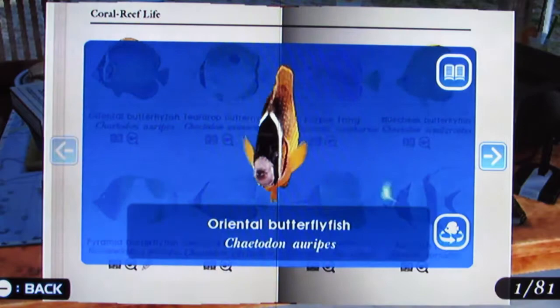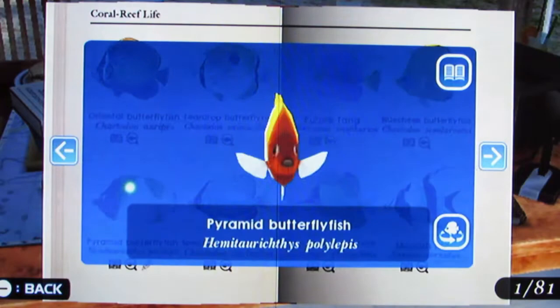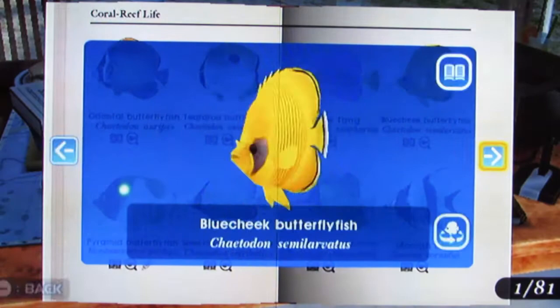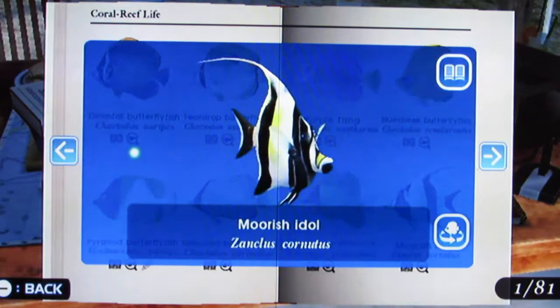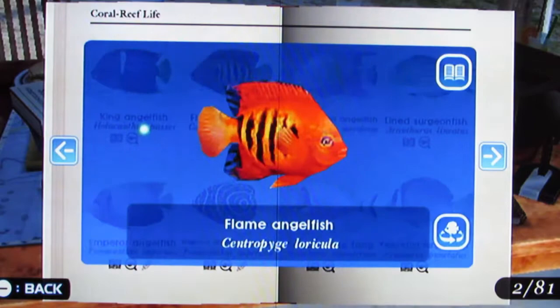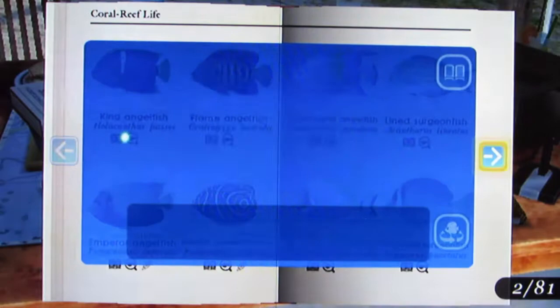Okay, so we have the Oriental Butterflyfish, Teardrop Butterflyfish, Pyramid Butterflyfish, Speckled Butterflyfish, Purple Tang, Blue Cheeked Butterflyfish, Yellow Long Nose Butterflyfish — that guy's pretty cool — Moorish Idol, King Angelfish, Flame Angelfish, Emperor Angelfish, Yellow Band Angelfish.